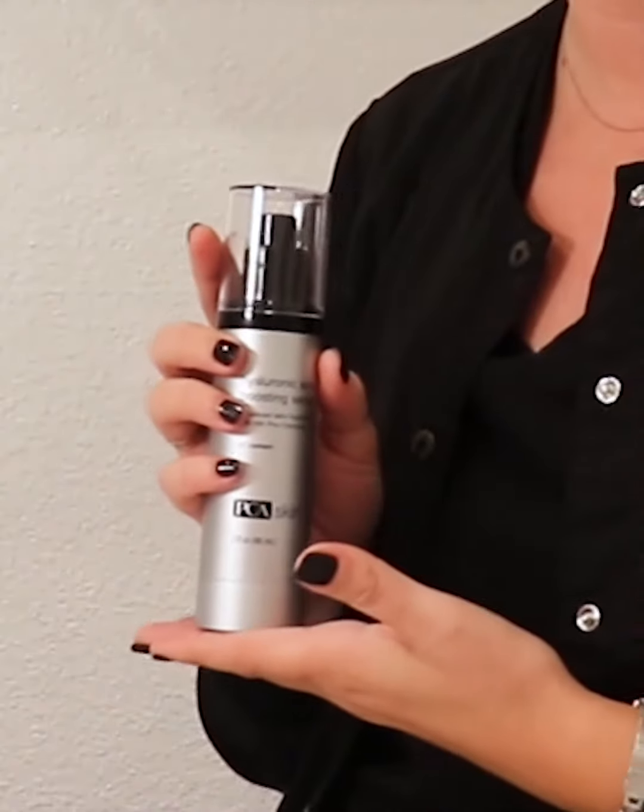And then I will go in with a hyaluronic acid serum. This one is going to help just hydrate your skin and give you that plump, fresh look.